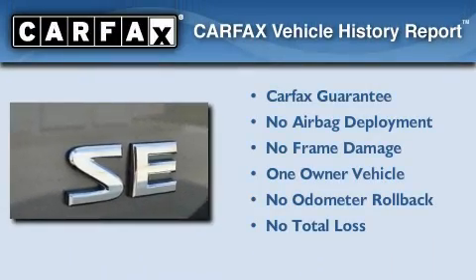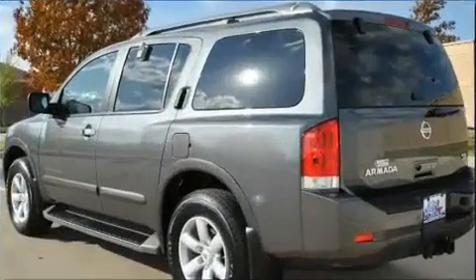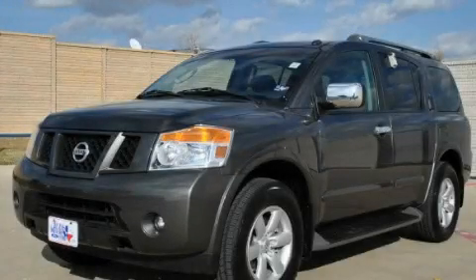This Nissan has had only one owner, and it qualifies for the Carfax Buyback Guarantee. This vehicle is sure to sell fast. Call and arrange your test drive today.